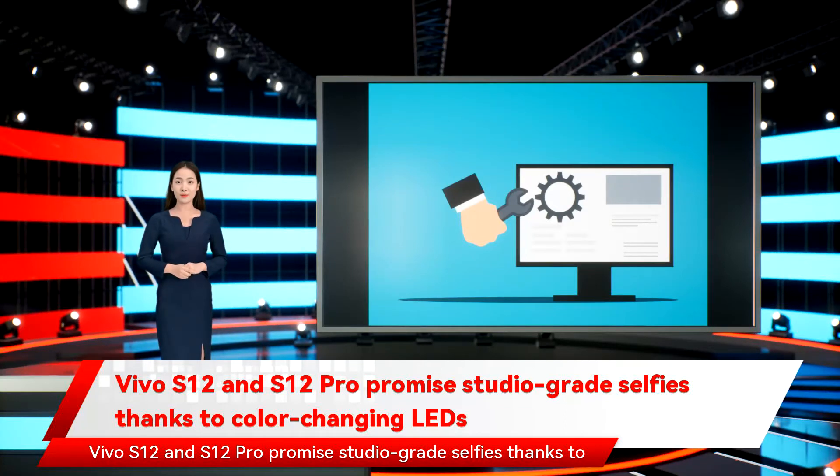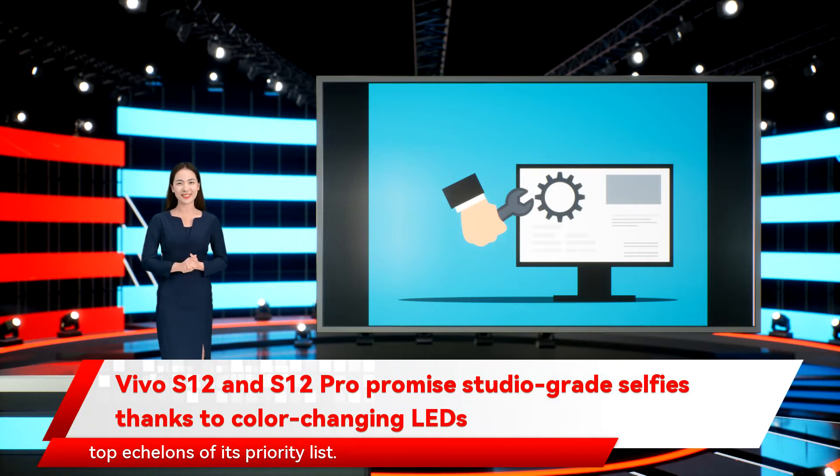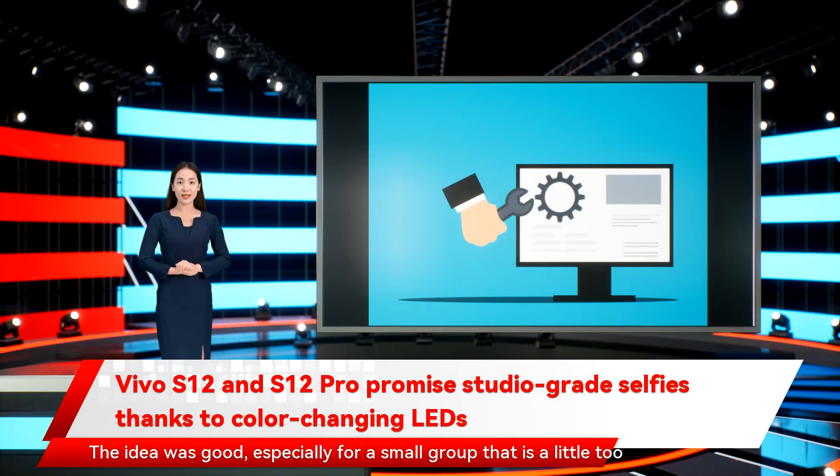Vivo S12 and S12 Pro promise studio-grade selfies thanks to color-changing LEDs. Vivo is a Chinese smartphone maker that puts camera innovation at the top of its priority list. It gave us the world's first phone with a pop-up selfie camera in 2018. The idea was good, especially for a small group that is a little too enthusiastic about self-portraits.